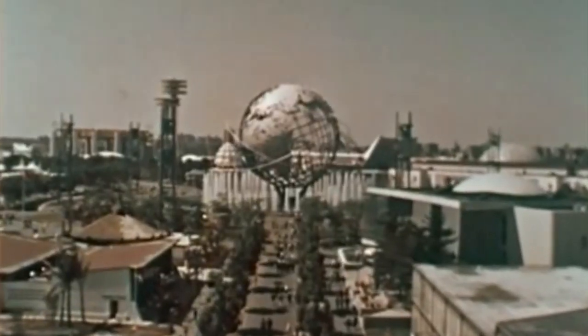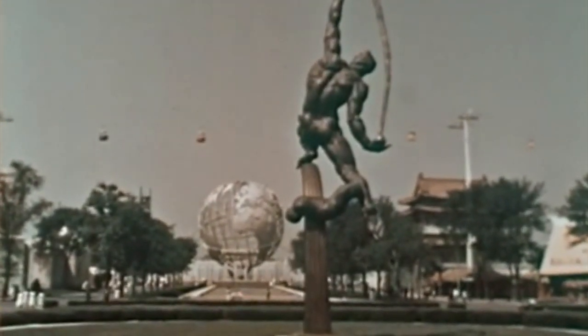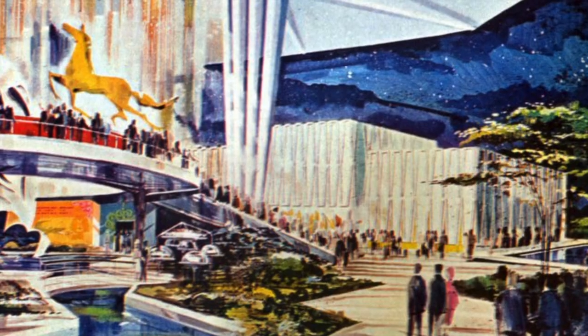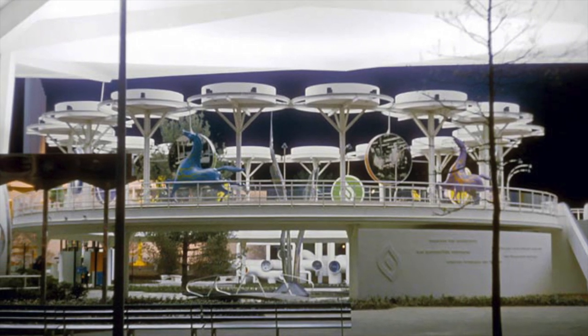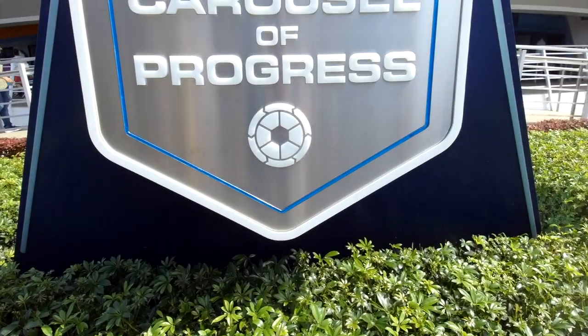Now it's time to grab our boarding passes for the fair's most popular unconventional carousel — the Carousel of Progress. Not the big top carousel at the Festival of Gas, which rotates guests around eight elegant horses to experience the past, present, and future of the gas industry. No — we're here to learn about the Carousel of Progress.